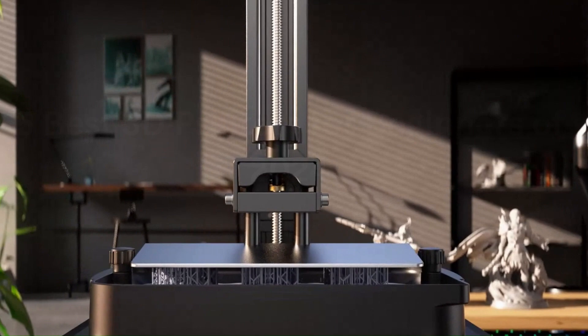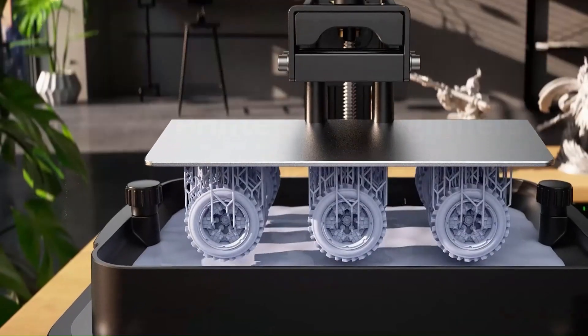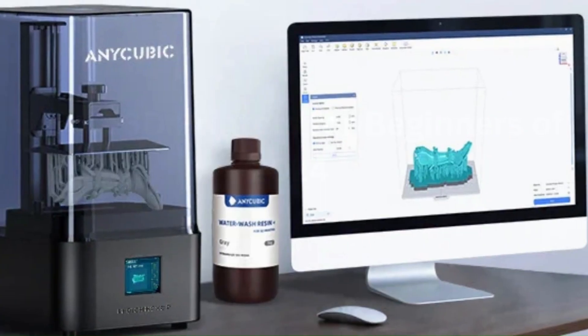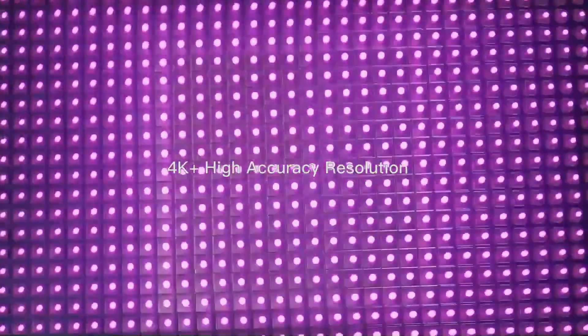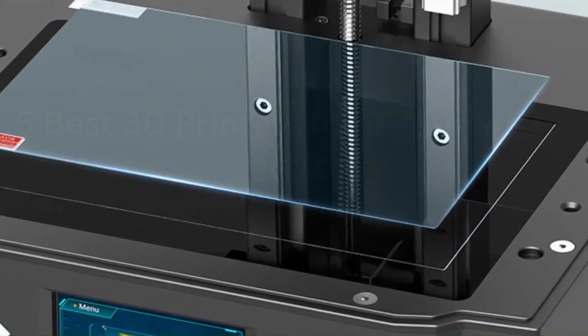The Photon Mono 2's Z-axis stability ensures consistent layering, guaranteeing smooth, flawless prints each time. Moreover, its user-friendly interface and intuitive software make it accessible even to beginners, offering a seamless printing experience. The robust build quality and reliable performance make it an ideal choice for hobbyists, professionals, and enthusiasts alike, while its affordability renders it accessible to a broad spectrum of users.